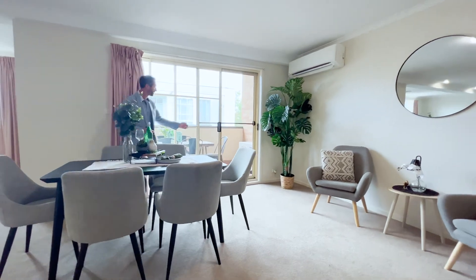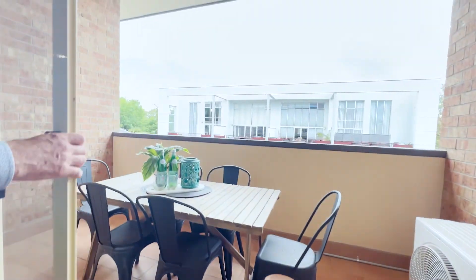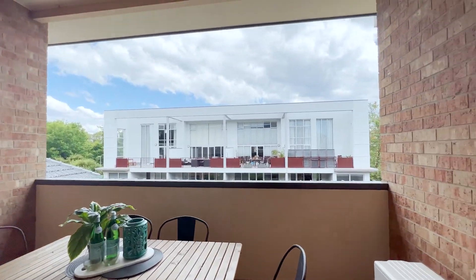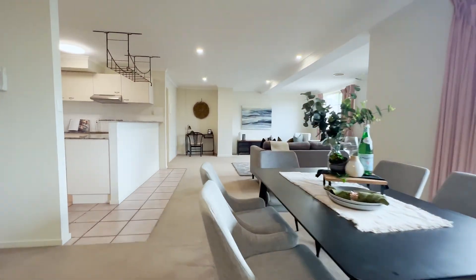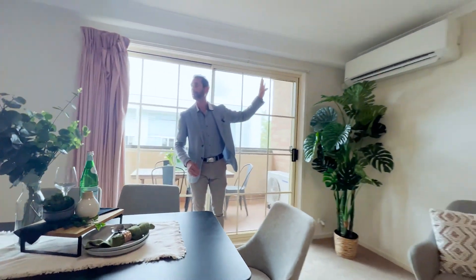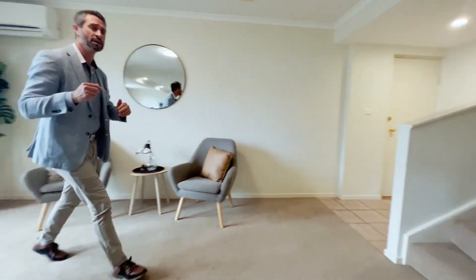I'll show you the sliding door access out onto your balcony — this is all fully covered for you as well, and that's a south aspect. Just through that sliding door here, and on the wall above me we've got a wall-mounted reverse cycle air conditioning unit.